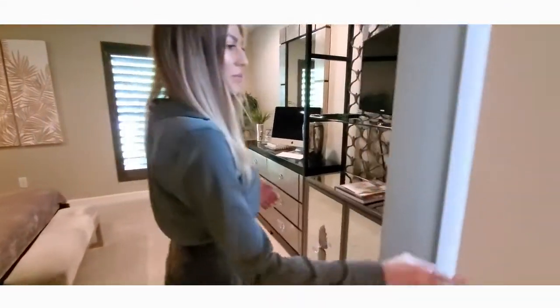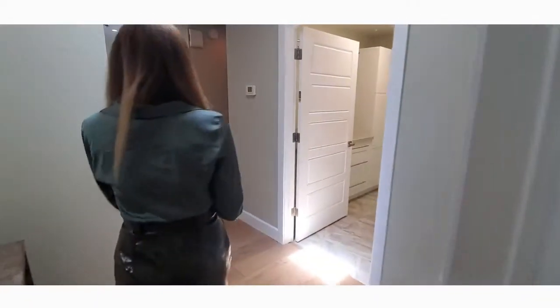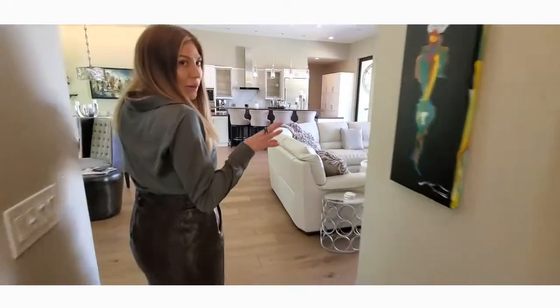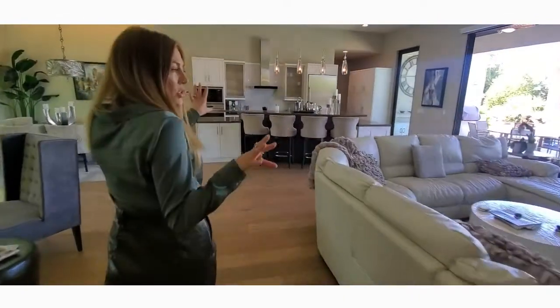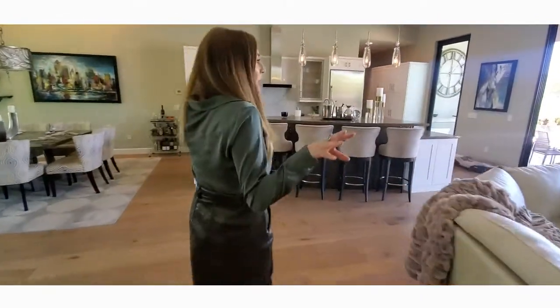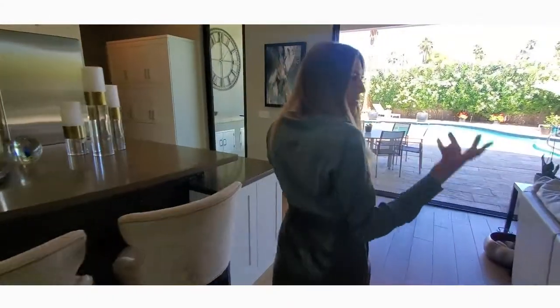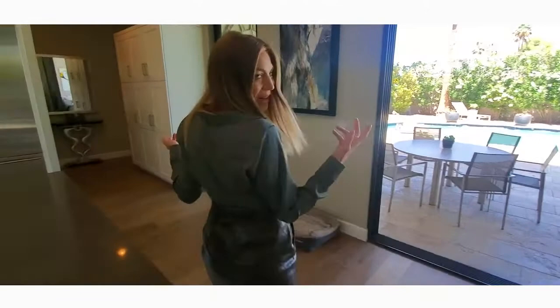Now if you follow me to the other side of the house, we do have our master. So it is a split floor plan, which would be wonderful if you have guests coming over and you just don't want to disturb each other. This would be great for adults coming to visit family members — everybody has their own restroom, keeping out of each other's hair.